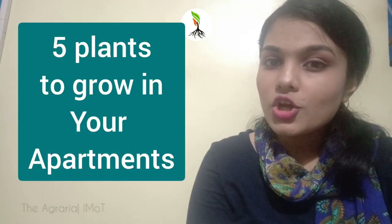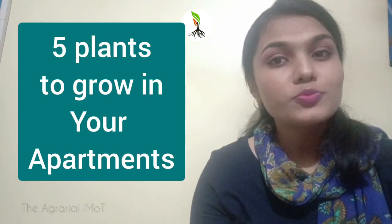Hello guys, welcome to the IMOG forums, the Agraria YouTube channel. Today we will talk about 5 plants that we can adopt in our apartments. So let's get started.